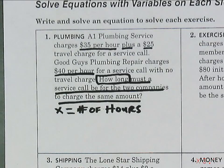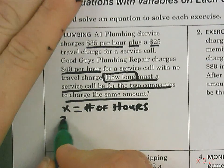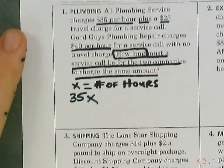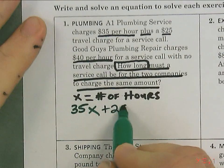A1 Plumbing Service is $35 an hour, so we're going to put 35x, because we don't know how long A1 is going to be there. But if they show up and fix it in a second, you still have to give them $25. So we're going to add 25. That's the A1 side of the equation.